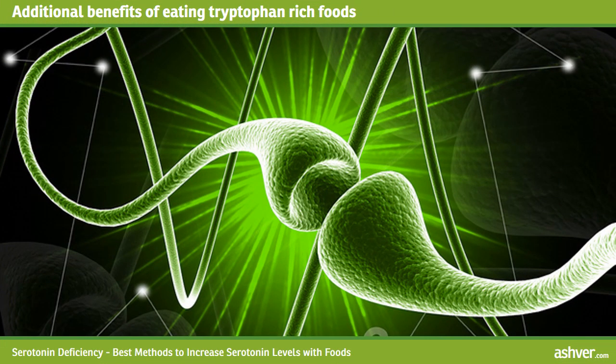Additional benefits of eating tryptophan-rich foods: many of these foods are known to naturally lower blood pressure, provide potassium, help avoid a magnesium deficiency, aid in maintaining calcium levels, and provide natural levels of melatonin. They may also aid in avoiding health issues such as metabolic syndrome. A common thread between all of these foods is that they support healthy functions in the heart and brain.